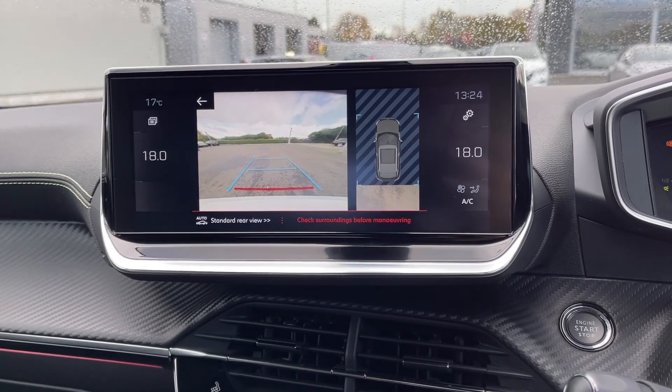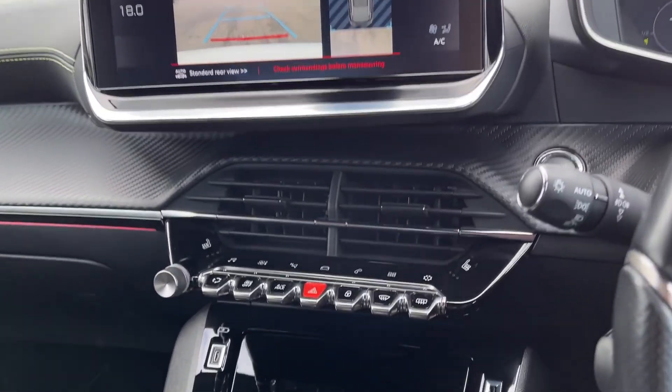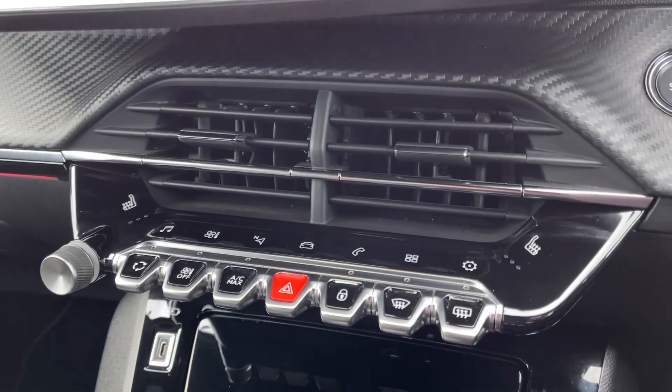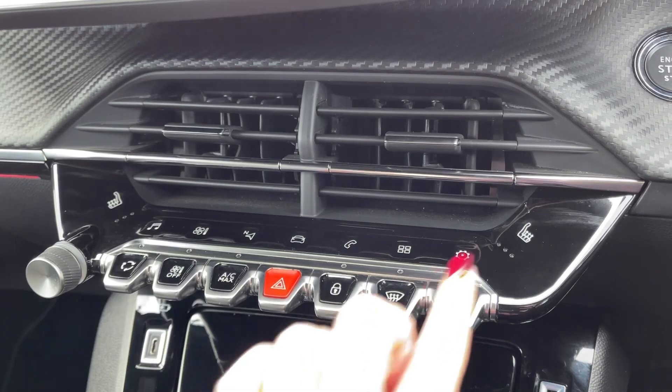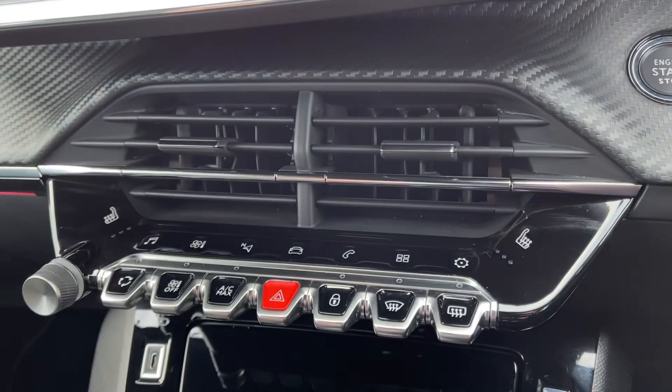Popping the car into reverse will display the rear view camera and the front and rear parking sensors, making manoeuvres in this SUV a whole lot easier. Below the media screen you will find the piano keys for controlling the screen itself and you will also notice that we've got heated front seats there.